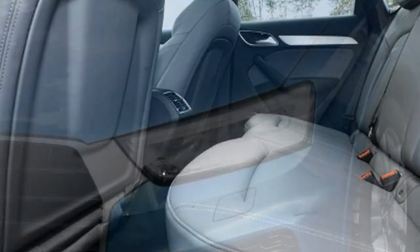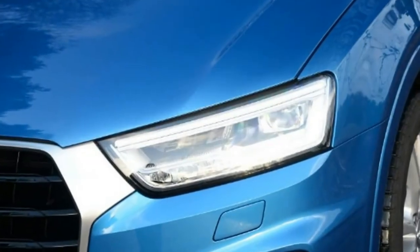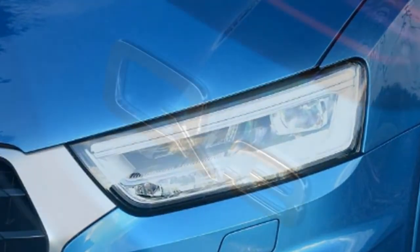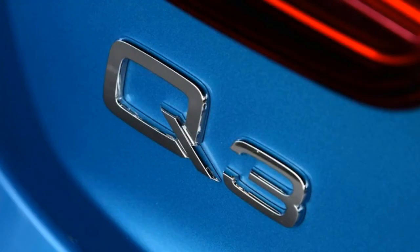Tester's note: given these small SUVs will often be used as family cars, having no standard autonomous braking could count against the X1, when that feature and lots of other safety tech are fitted as standard on the XC40.